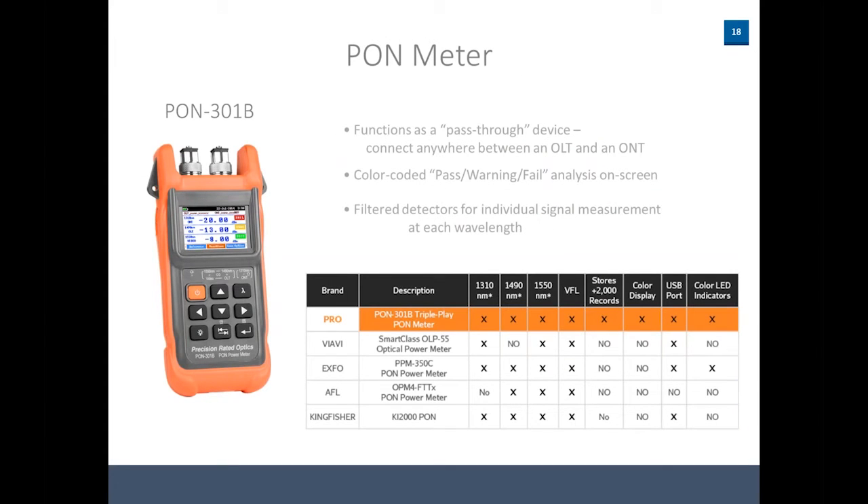Next we have our PON meter, a passive optical network tester. This can be used as a pass-through device — you plug one line in and back out to your patch panel, and you can see your signal levels. You can set thresholds to show pass/fail and preset them for different network operators like Verizon, Comcast, etc. Our unit has multiple wavelengths, VFL, storage capacity, a color display, USB port, and color indicators — compact and rugged features that some larger-brand units may not include.